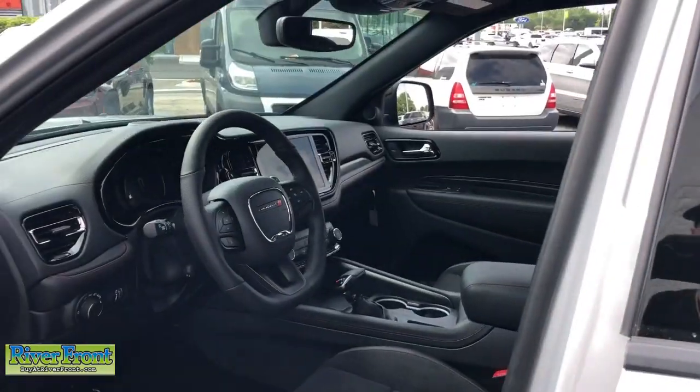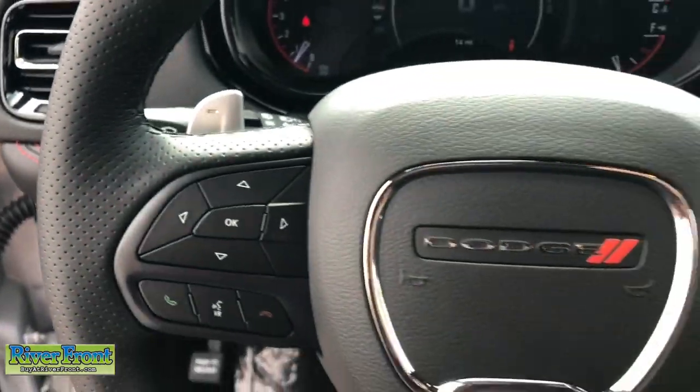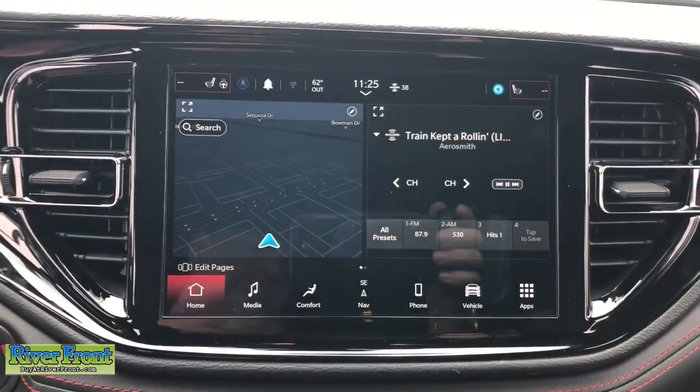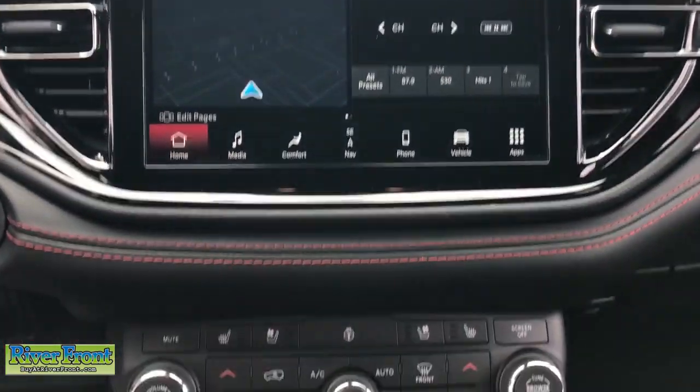These are just some of the great options this vehicle comes with: heated steering wheel, Apple CarPlay and Android Auto, navigation system, keyless entry, heated driver seat, power liftgate, heated mirrors, satellite radio, four-wheel drive, and backup camera.